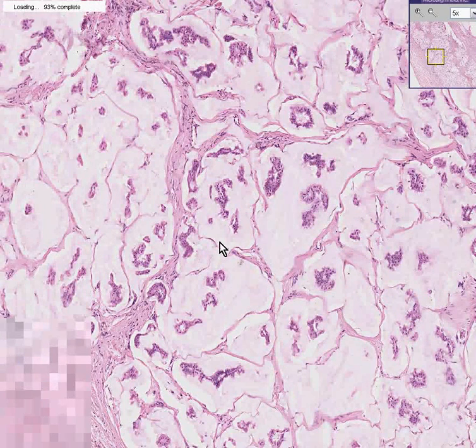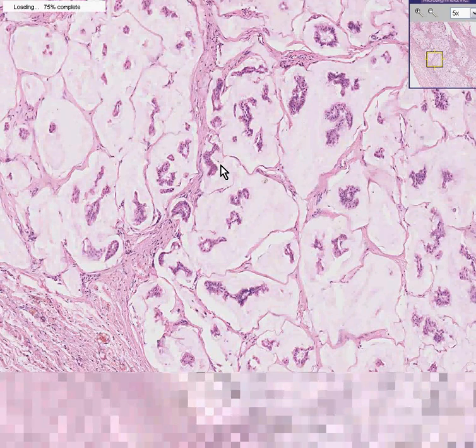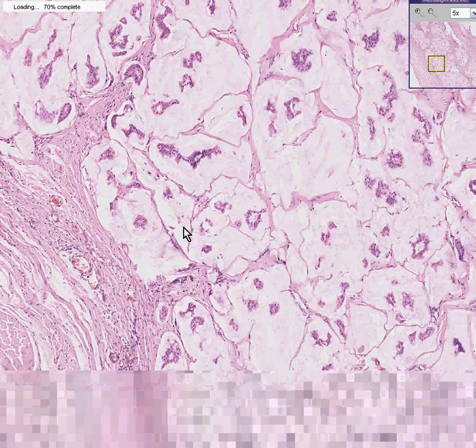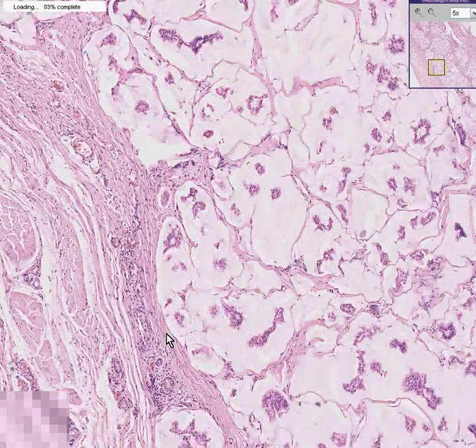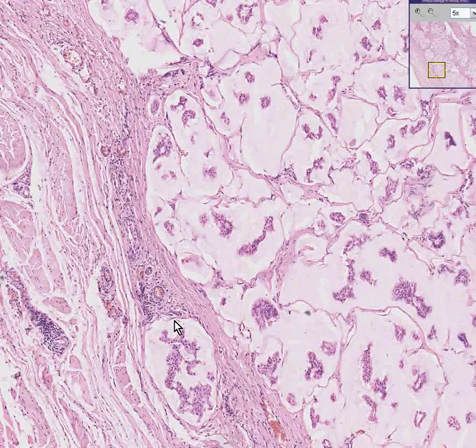Whenever breast carcinomas are associated with these little lobules or pools of mucin in which you have small glandular carcinoma areas, it's usually a good sign. Also notice that it does not have a widely infiltrative margin. However, you can see this area here is clearly starting to infiltrate and break away from the main tumor.